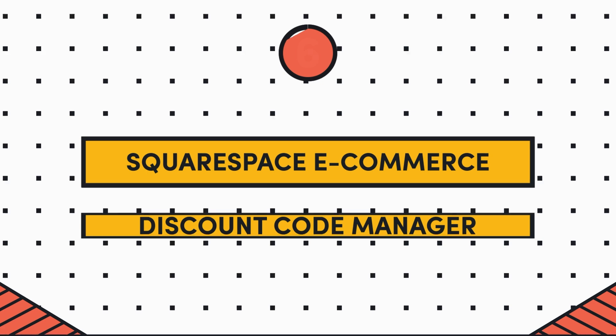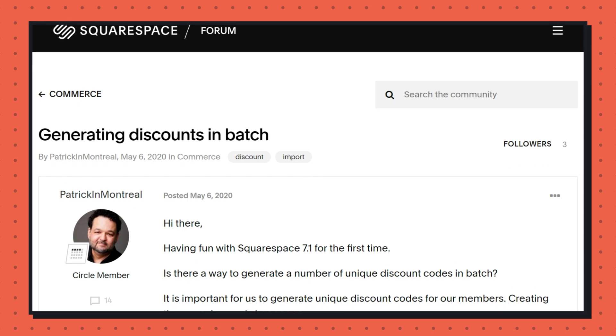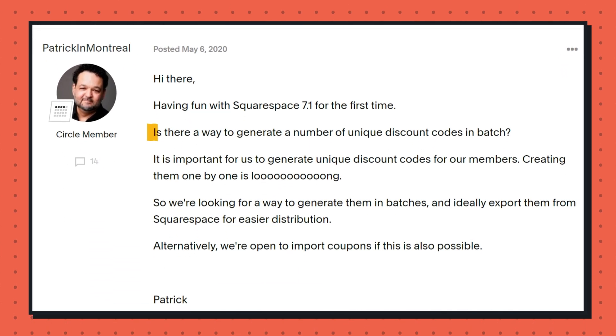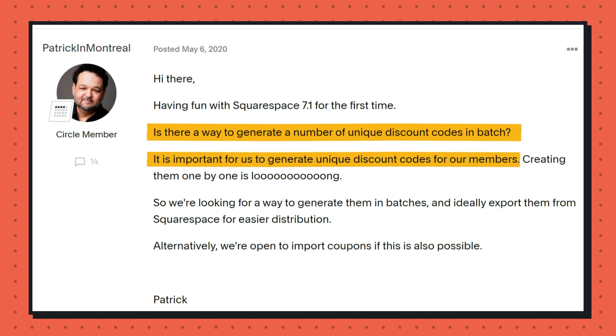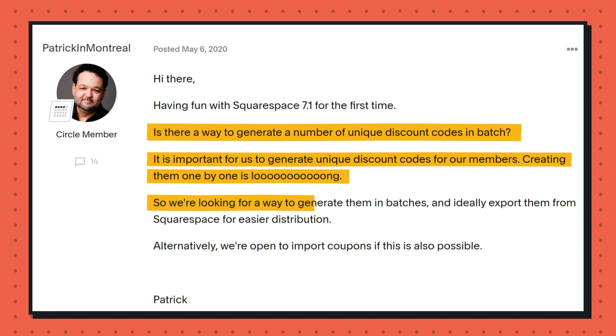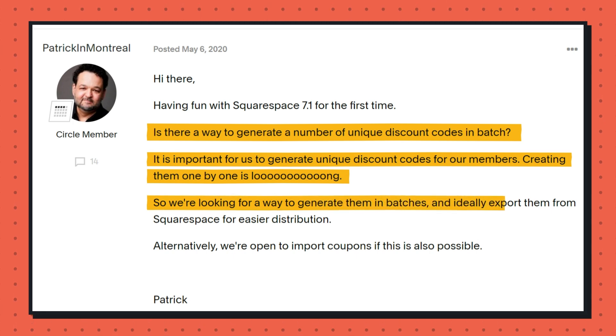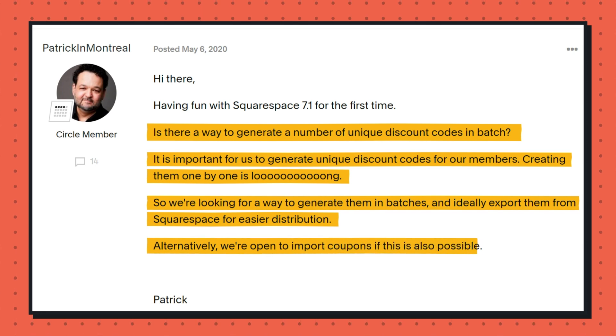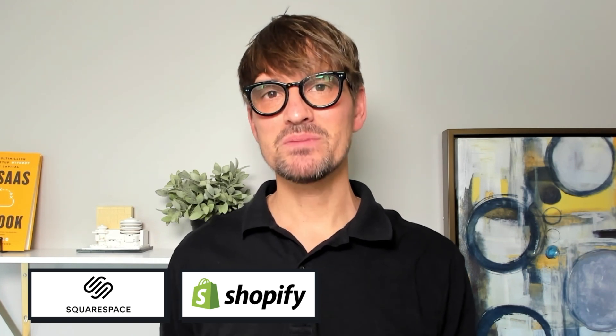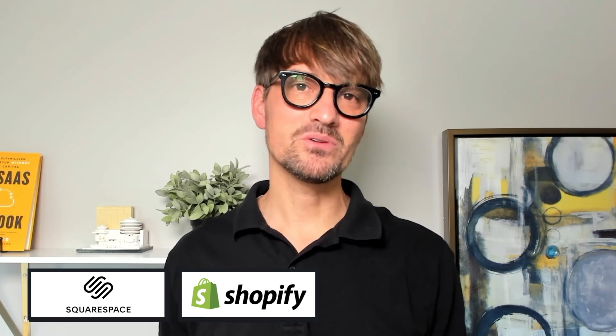Idea number six is a Squarespace e-commerce discount code manager. We dug this up on the Squarespace feature request forums. The OP writes: is there a way to generate a unique number of discount codes in batches? It's important for us to generate unique codes for our members. Creating them one by one is very time consuming. We're looking for a way to generate them in batches and ideally export them from Squarespace for easier distribution. Alternatively, we're open to importing coupons if that is possible. This post got more than 10 responses from folks wanting to do the same. We also looked at Shopify, and there are a handful of these types of apps that seem to be doing well in that ecosystem, so maybe there's opportunity in this one.